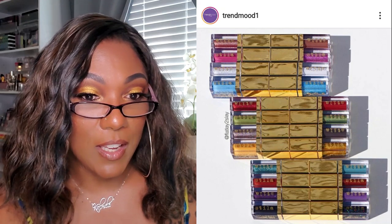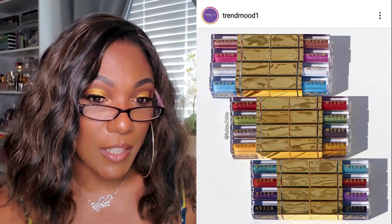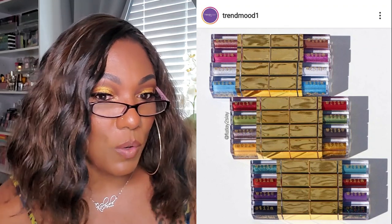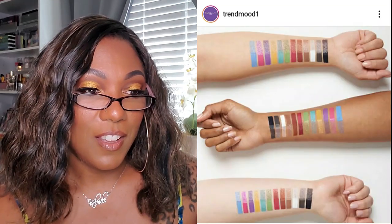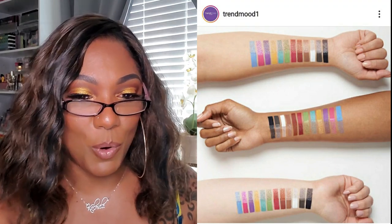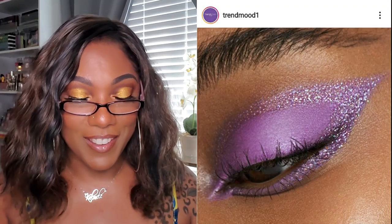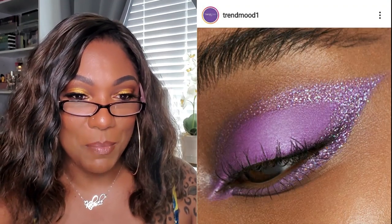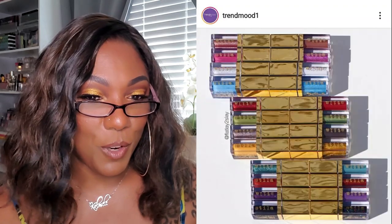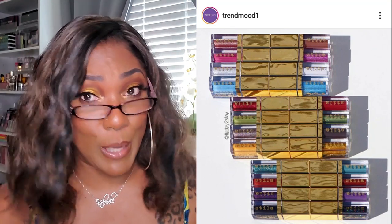It looks like Stila has some new shadows online - these are the Double Dip Suede Shade and Glitter and Glow Liquid Eyeshadows. The perfect pairing of matte and glitter, magnetized duos in 12 striking pairings so you can mix and match to create different looks for $24. Those look like some really pretty colors. I do not need to buy any more Stila-type shadows because I have a whole plethora that I'm not currently using, but these are so so pretty. I'd like to see some reviews though to see how they perform, since some Stilas work better than others.